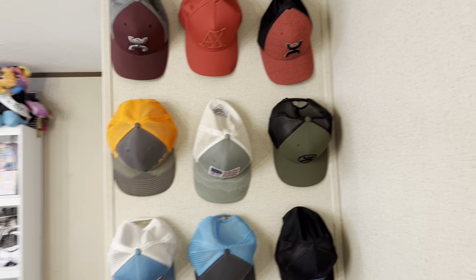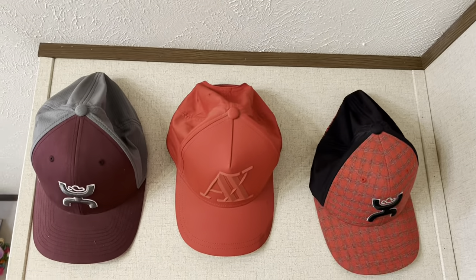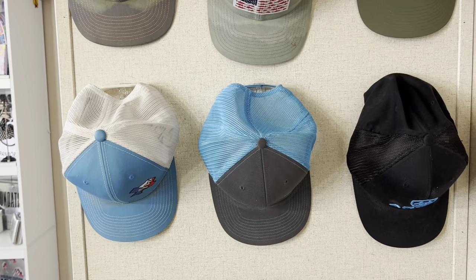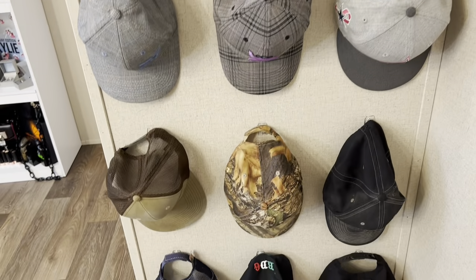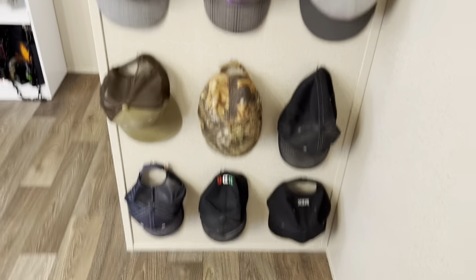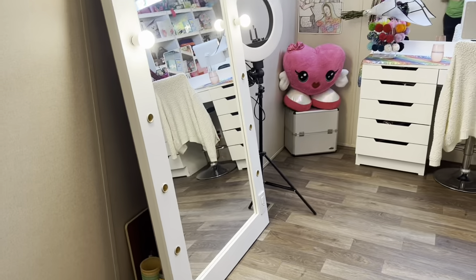Let me close the door first. Right in front of the door you can see my dad's caps. I did try to color coordinate them because my room is pretty colorful, so I went ahead and did the red, the orange, the blue, the gray, purple, pink, and kind of browns and blacks.